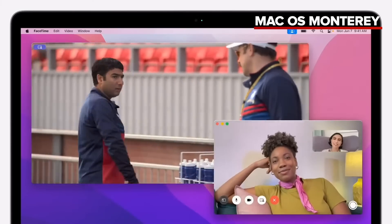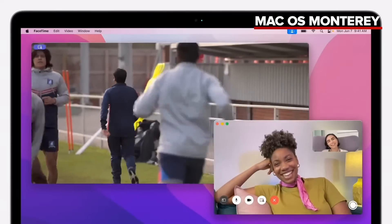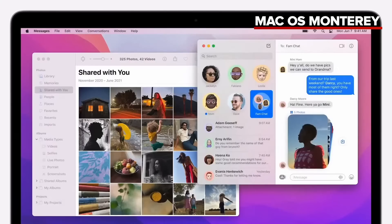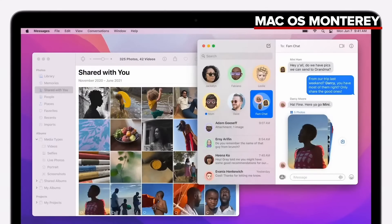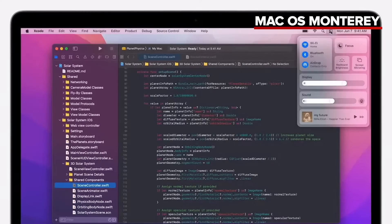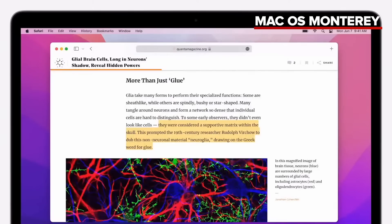With SharePlay, it's just plain awesome to watch movies and shows together on your stunning Mac display, or share an app window as you collaborate on a project. Shared With You offers a totally new way to discover photos, articles, and more that people share with you over Messages, right in your Mac apps. And when you're working hard on Mac, you can choose a Focus that syncs across all your devices, helping reduce distracting notifications so you can get the job done. Plus, Quick Note and Notes give you versatile new ways to capture and organize your thoughts.